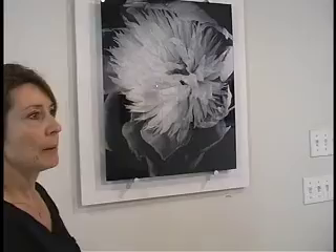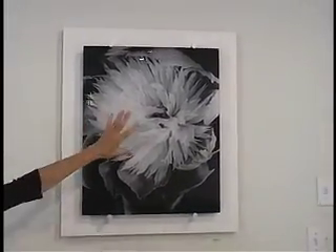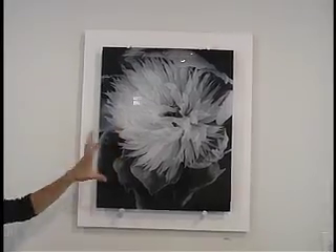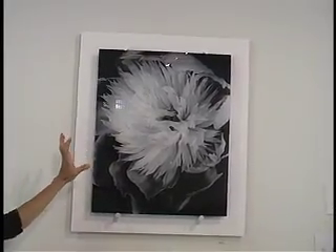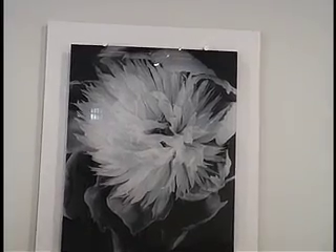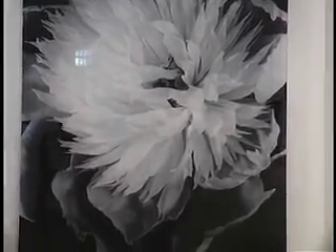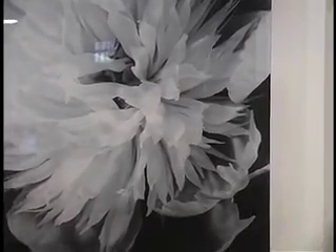The peony I painted with light. You can probably almost tell because the shadows have this very surreal, almost underwater quality to it. It was just such a beautiful flower — it seemed to be bursting.